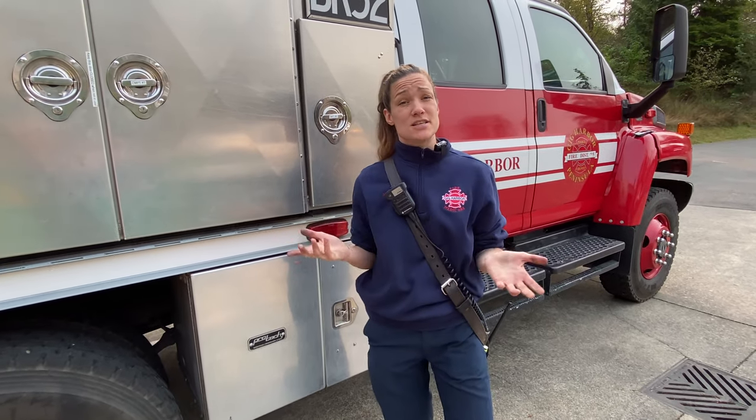Thank you for watching. Again, this is the brush rig. It's been on deployments this summer and we've actually used it a lot within district as well. It's been able to help out a lot of communities here in Washington and in Oregon, and it's been a pleasure to have you today.